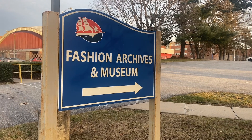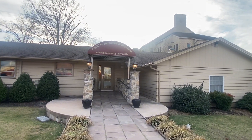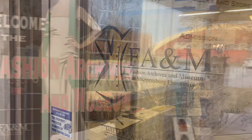The Fashion Archives and Museum of Shippensburg University can be found along North Earl Street near the edge of the institution's campus. Opened Monday through Thursday from noon to 4, the archives contain thousands of clothing items and accessories from various time periods.